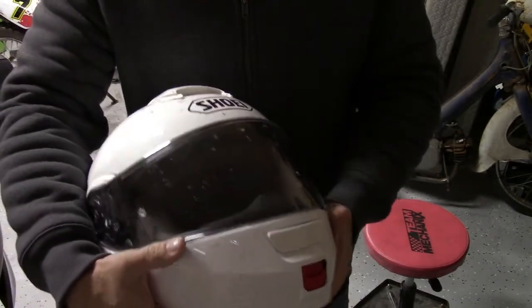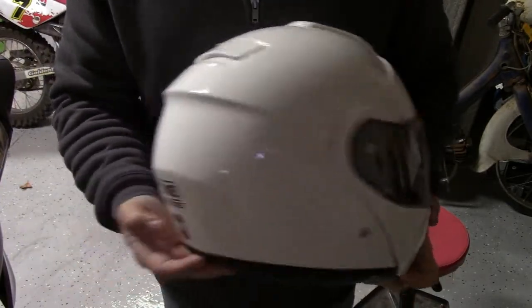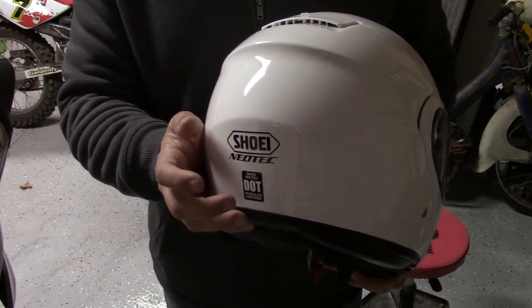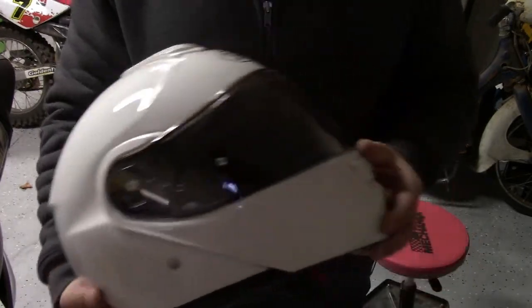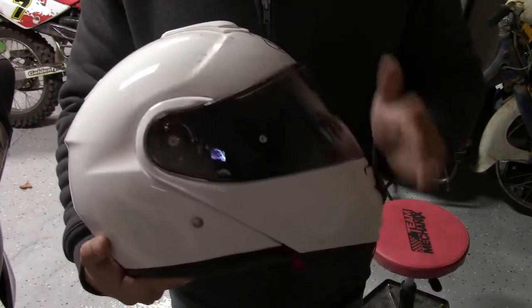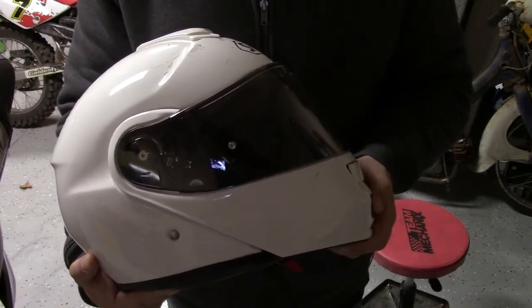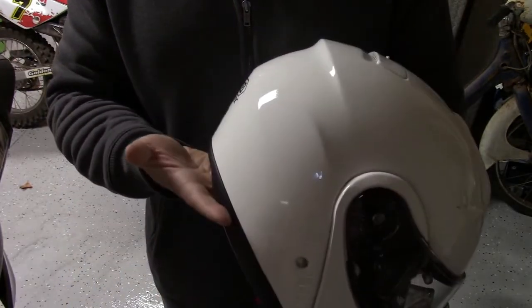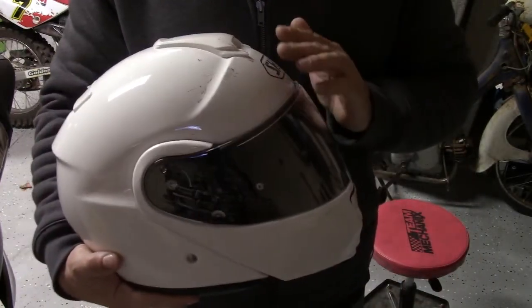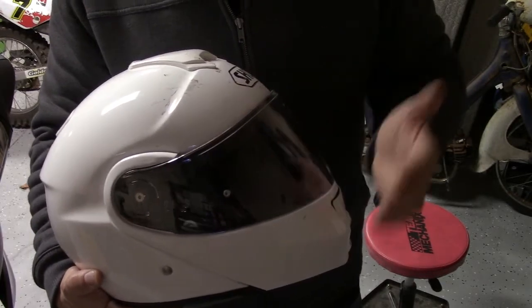There are several modular helmets on the market; this is one of the more higher-end ones and it's DOT certified. I'm not personally aware of any modular helmets that are Snell certified, though I believe the European Commission certification is available on some modular helmets — Schuberth, for example. This helmet is very comfortable; it doesn't fit my head as well as an Arai long oval shape, but for short rides — anything less than four hours — it does just fine.